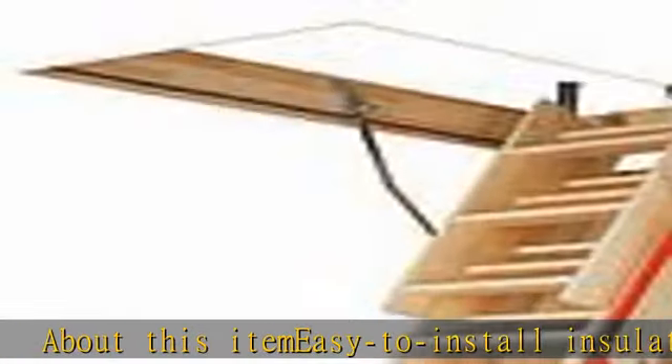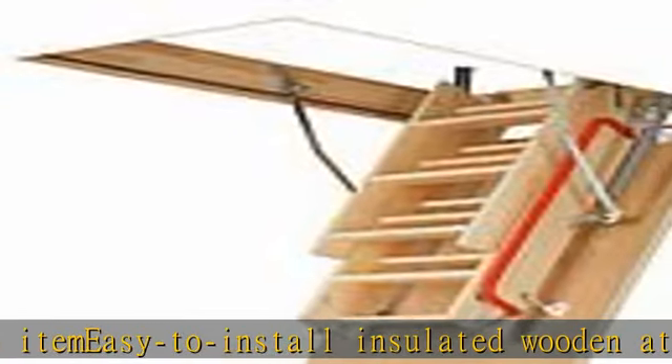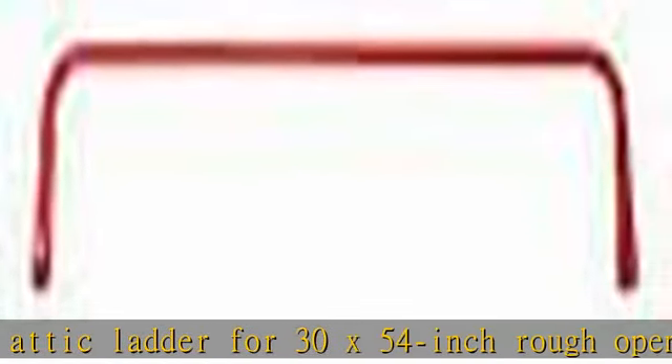About this ITMEZI to install insulated wooden attic ladder for 30x54 inch rough openings, adjustable to fit ceiling heights between 7 feet 11 inches and 10 feet 9 inches. Insulated wooden door frame helps to reduce energy cost. R-value of 5.2.